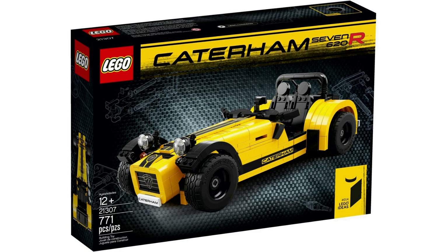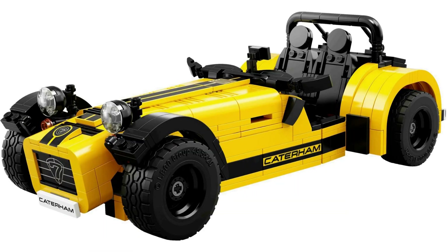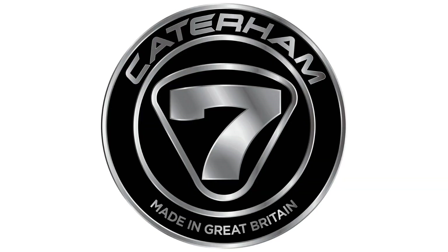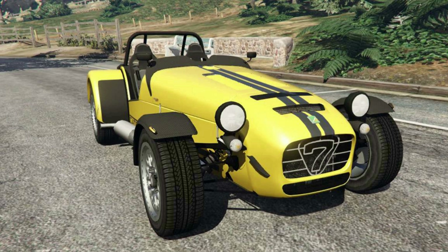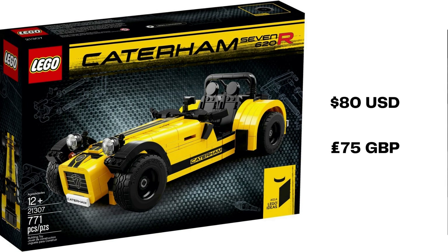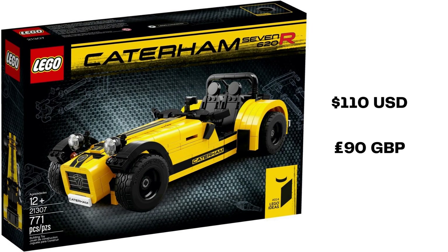October 2016 saw the release of 21307 Caterham Seven 620R, originally from user Bricktricks Carl. This is a 16-wide build of the popular British sports car. Using 771 pieces, you'll construct a yellow car with removable nose cone. Caterham is a motor company from the UK, founded in 1973. The Seven was launched after Caterham purchased the manufacturing rights for the Lotus 7. Originally retailed at US$80, £75 British pounds, you'll find a Seven new sealed for around US$110, or £90.